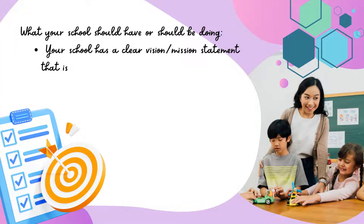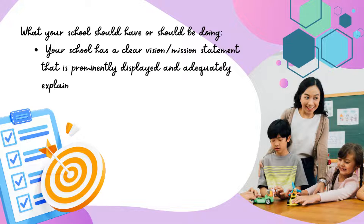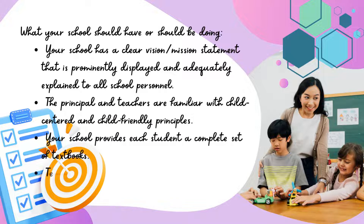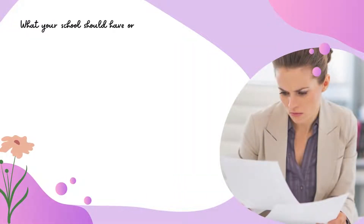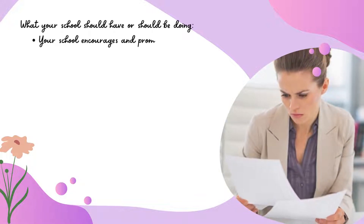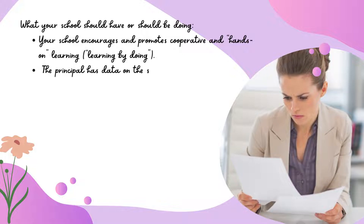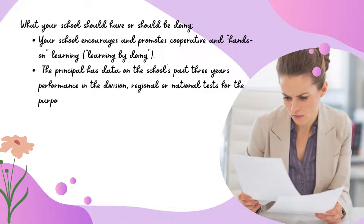Your school has a clear vision/mission statement that is prominently displayed and adequately explained to all school personnel. The principal and teachers are familiar with child-centered and child-friendly principles. Your school provides each student with a complete set of textbooks. Teachers regularly prepare their lesson plans. Your school encourages and promotes cooperative and hands-on learning. The principal has data on the school's past three years' performance in the division, regional, or national tests for the purpose of improving its current year's performance.